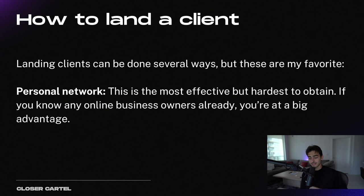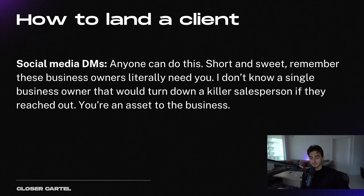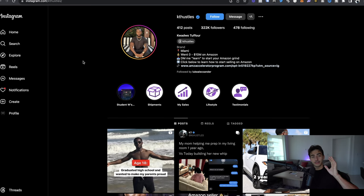Landing a client can be done in several ways, but these are my favorites. First is your personal network — this is the best but hardest to obtain, so beginners starting from scratch will probably have to work their way up to this. If you know any online business owners already, course sellers, coaches, consultants, or people running communities on Discord or School groups, that's a big advantage. If not, no worries. Step two is social media DMs — anyone can do this. All you're going to do is find your ideal business owner, shoot them a message, and I'm going to give you a message template to model after. Let me show you how to find somebody. This is my friend KT — and by the way, his sales team is full, so do not message KT, I'm just using him as an example.